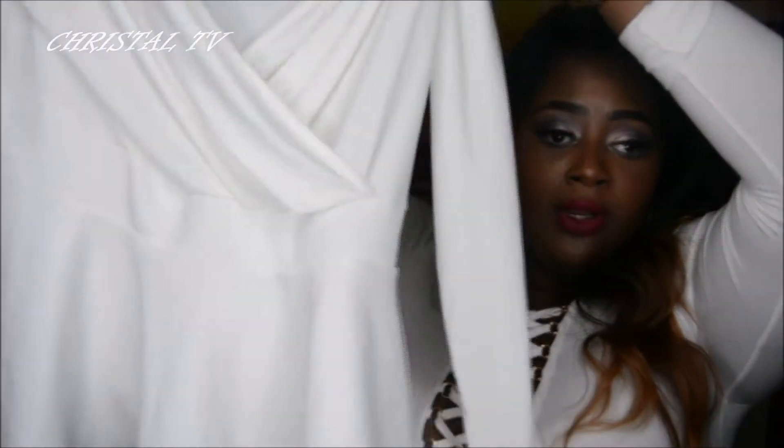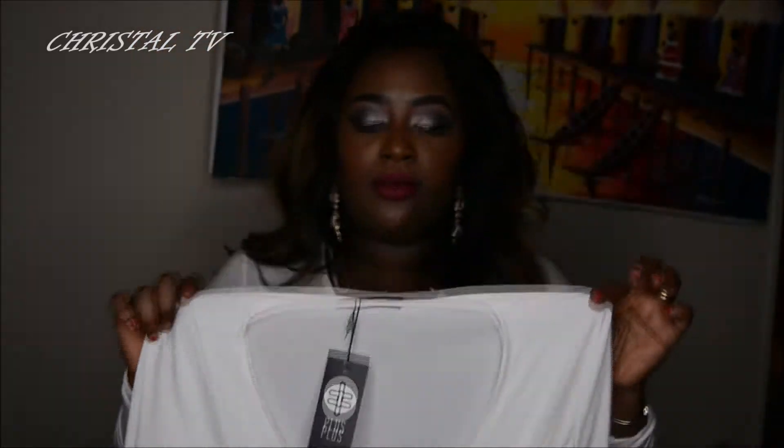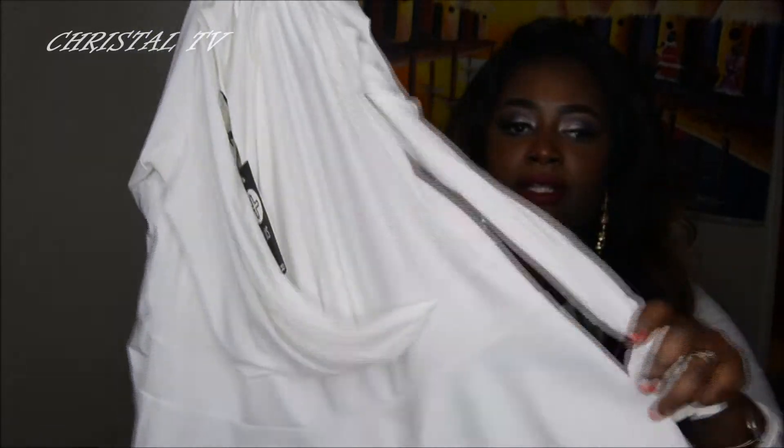That was the only skirt I got; the rest are tops and a dress. I got this really nice cream peplum top from them as well. The front has a wrap detail that goes a long way down, so if I wear it I'll have a vest underneath so it doesn't expose too much. It's long and it's kind of a see-through material as well, so I do suggest wearing it with a vest — but to each their own.